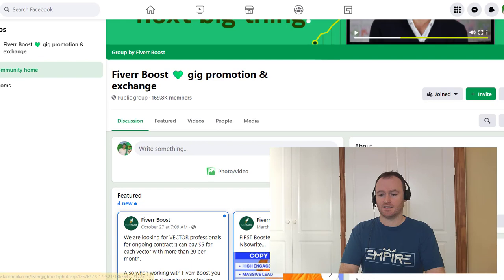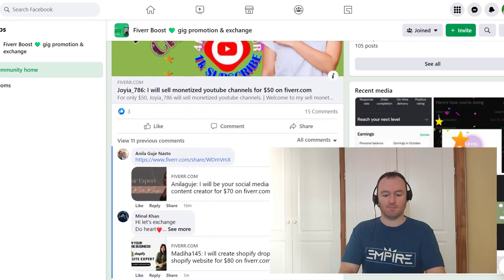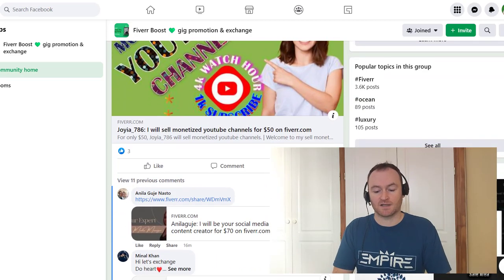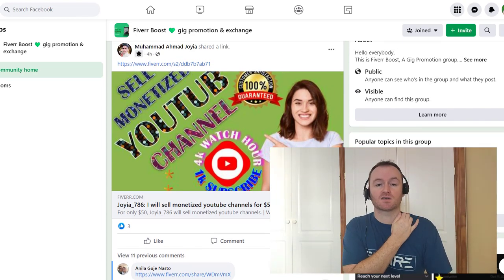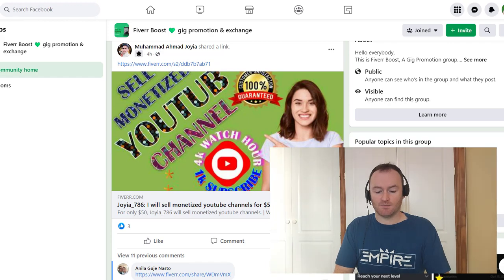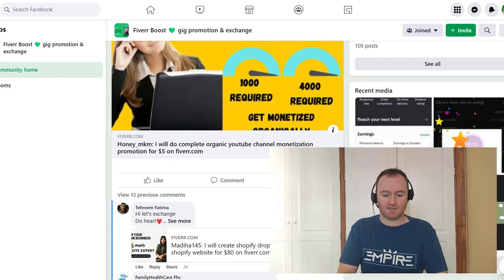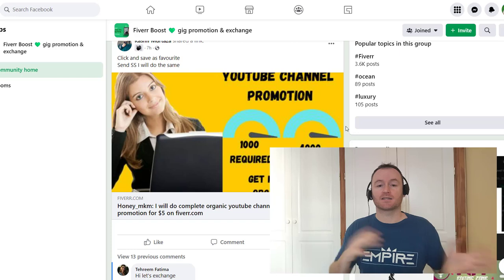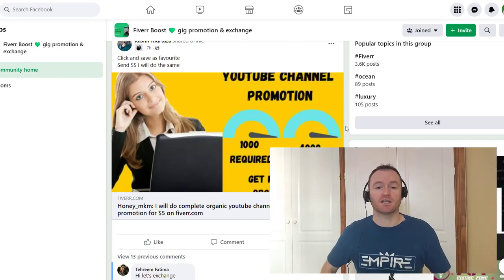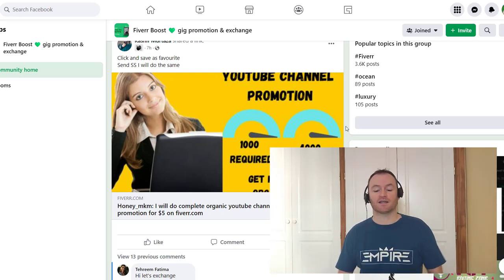Inside this group you can see this person posted their gig and 15 people commented saying 'let's do an exchange.' So from just one post inside this Facebook group you can get 15 reviews on your gig. Scrolling down a bit more, this other person had 23 different comments — that's 23 potential five star reviews on their brand new gig. You only really need to do one post, and you're not really losing any money — just the $2 that Fiverr charges you per gig.